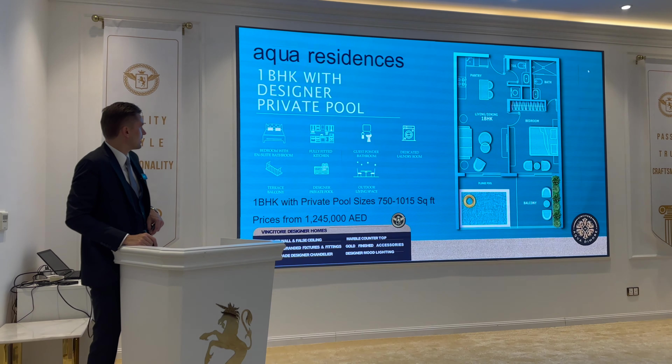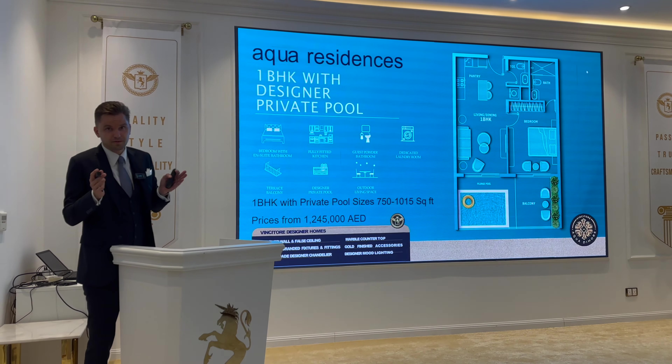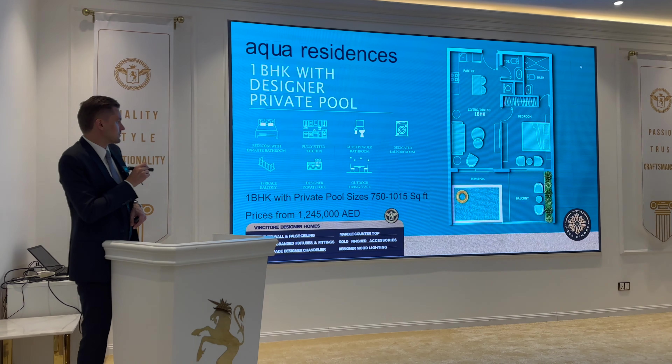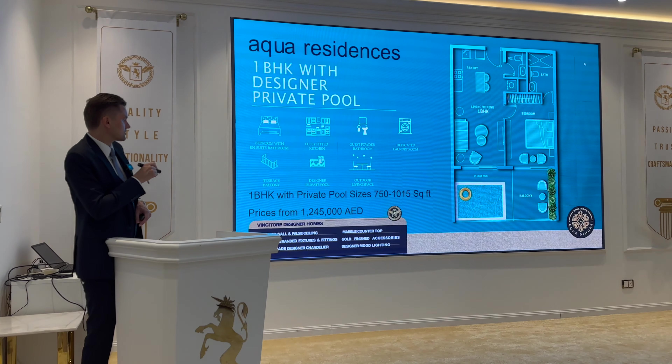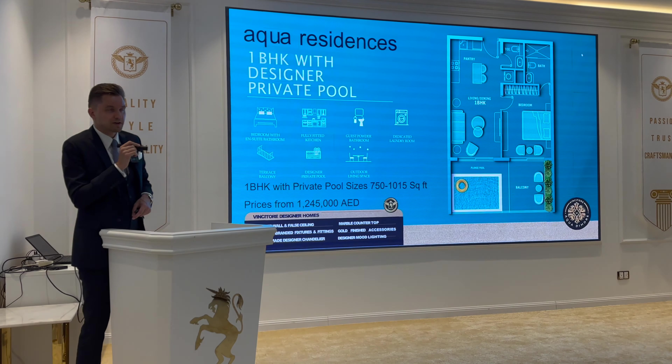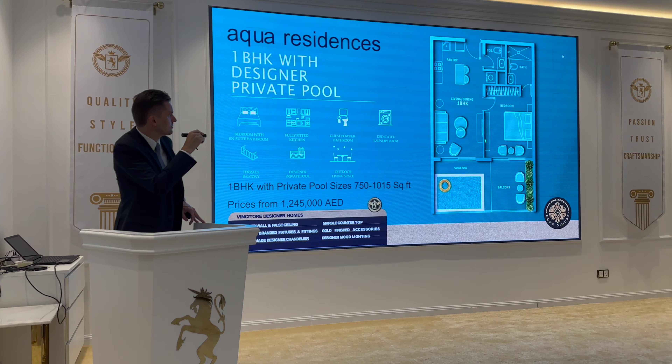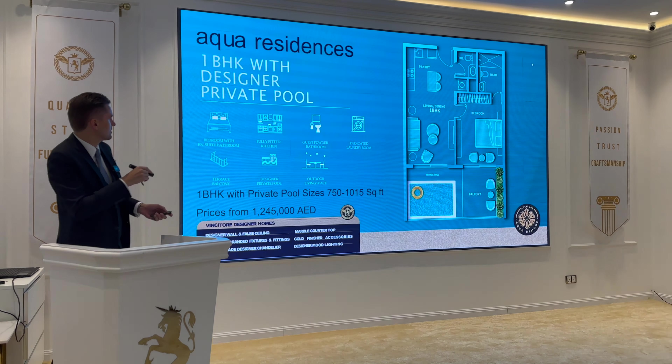Talking about the one bedroom — there will be different layouts. Starting size from 750 square feet up to 1,000 square feet, with a starting price from 1.25 million dirhams. The layout includes living, dining, bedroom, and a balcony with a plunge pool.